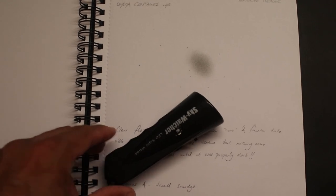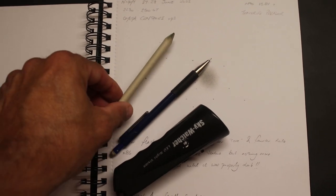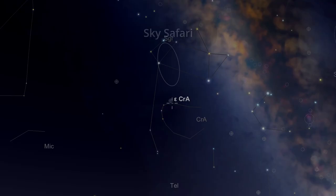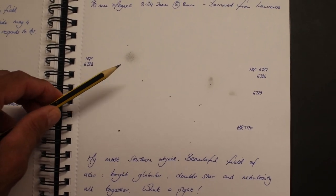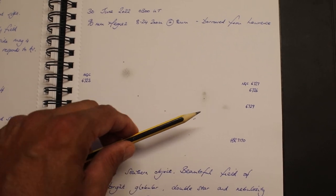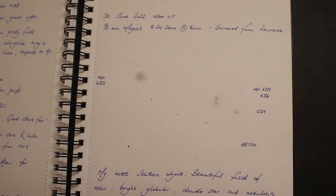The host records Omega Centauri in a sketch using a dim red light, a mechanical pencil for stars, a smudging stick for nebulosity, and a razor for corrections. He also discovers a beautiful object in Ara: a small globular cluster, surrounding nebulosity, a separate nebulous patch nearby, and a close double star — all in the same field of view — an object he hadn't even known existed before searching for it.